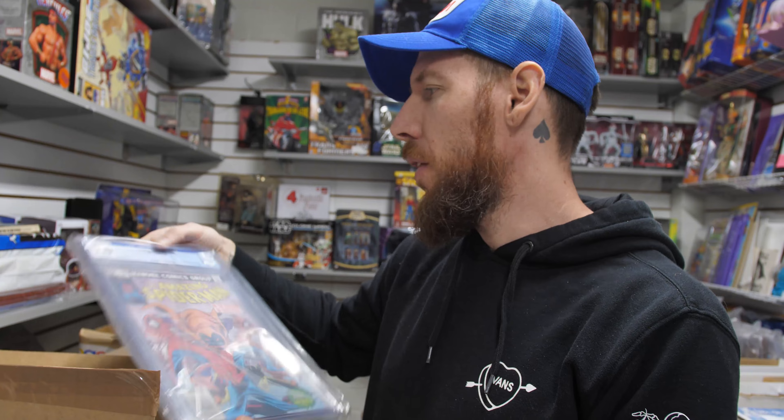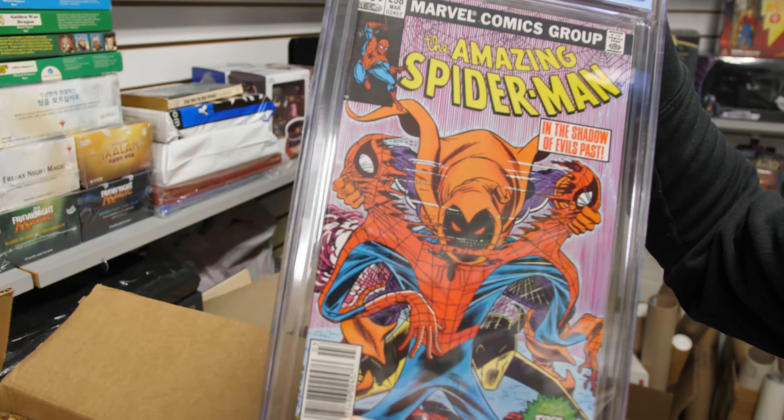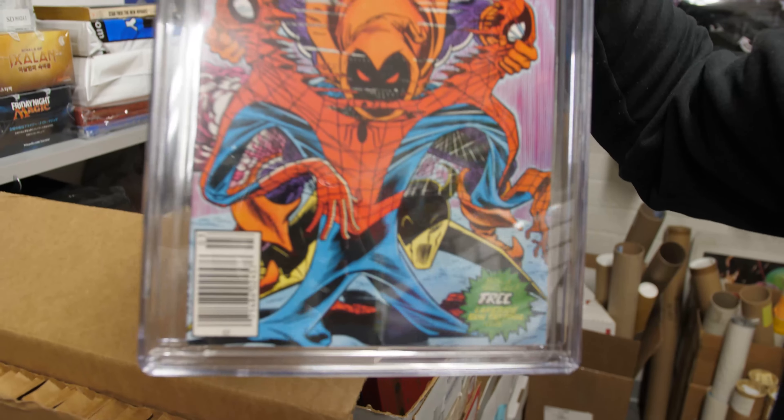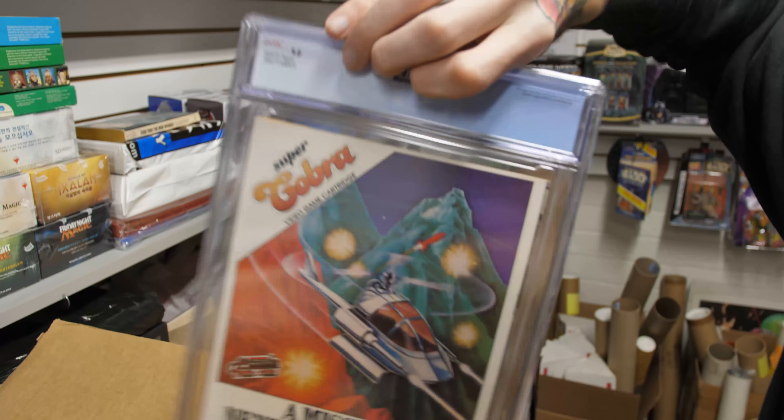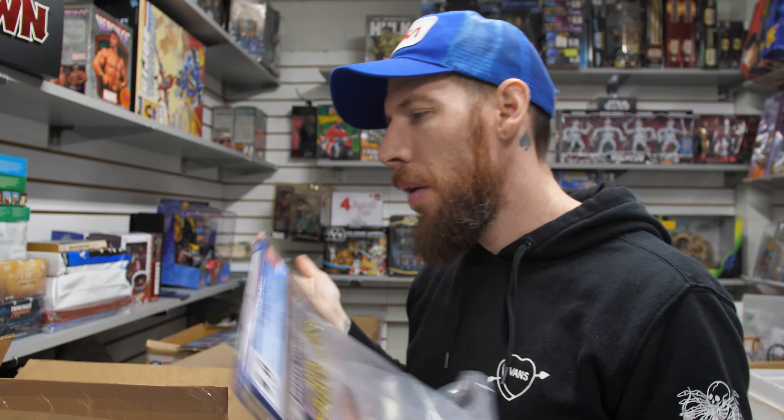And to end with a bit of a bang — Amazing Spider-Man 238, 9.0 white pages. Hobgoblin. Newsstand. First appearance of Hobgoblin — with the Newsstand tattoos, obviously. Otherwise it'd be a green label. Awesome stuff.